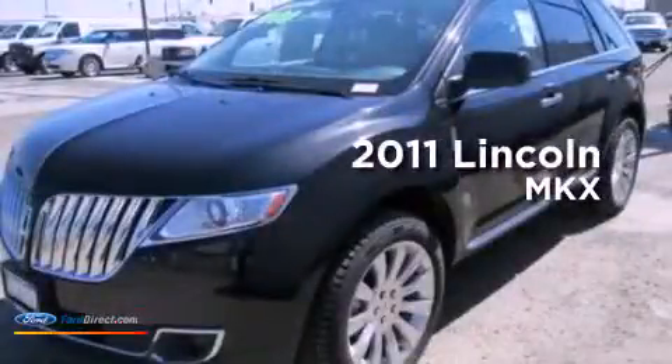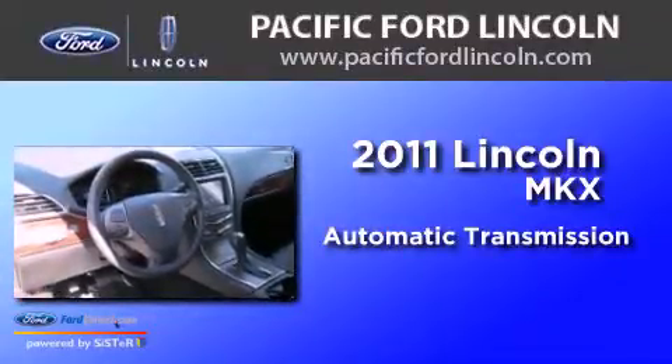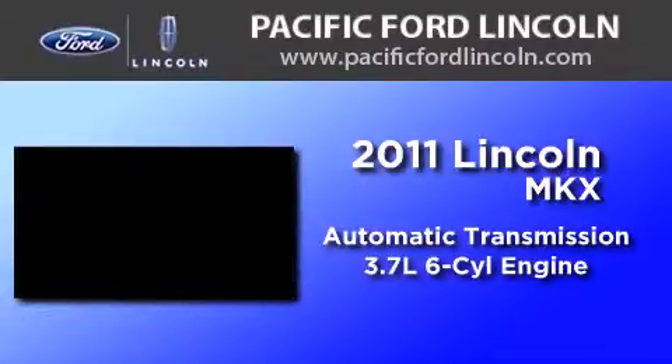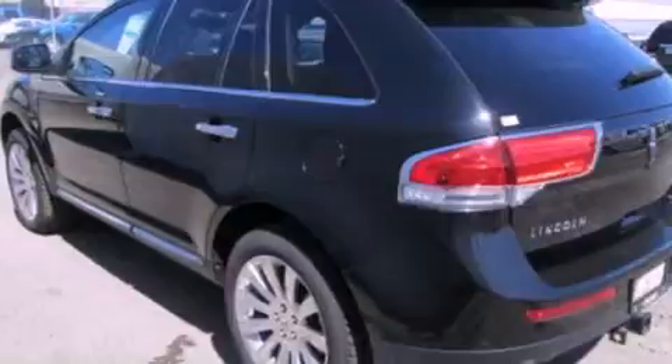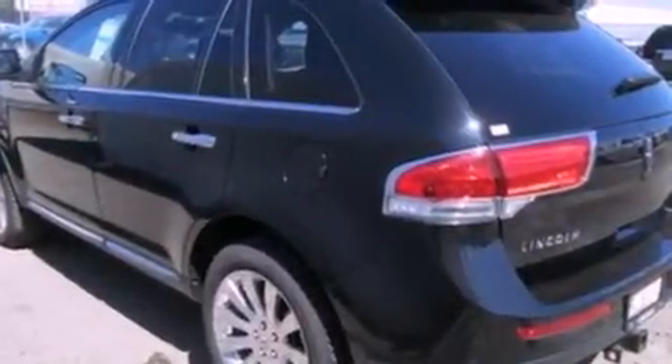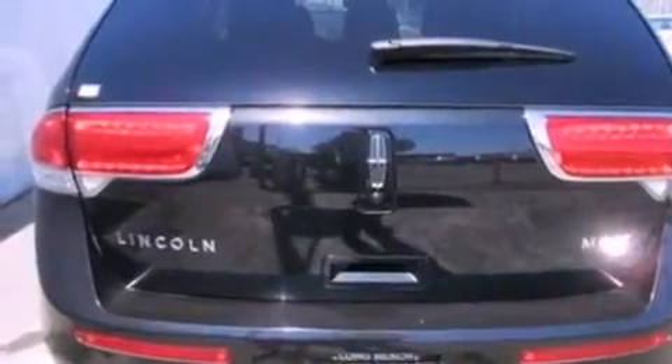This is a brand new 2011 Lincoln MKX. This crossover has an automatic transmission and a 3.7 liter V6. Its top features include 10 perfectly positioned speakers, 100% commercial-free Sirius satellite radio, big 18-inch wheels, and traction control and stability control systems.